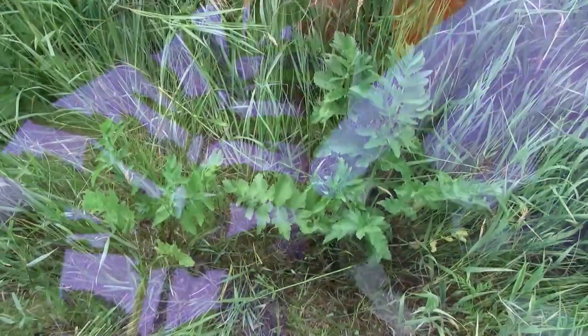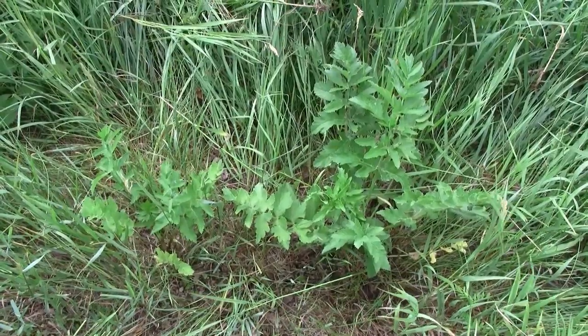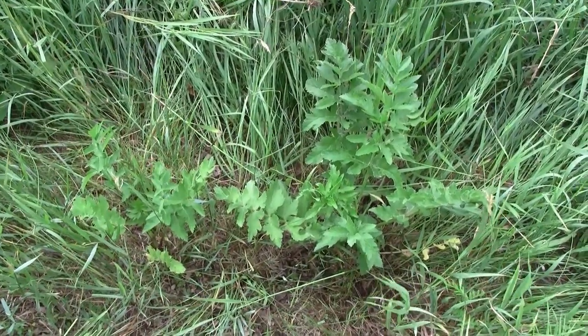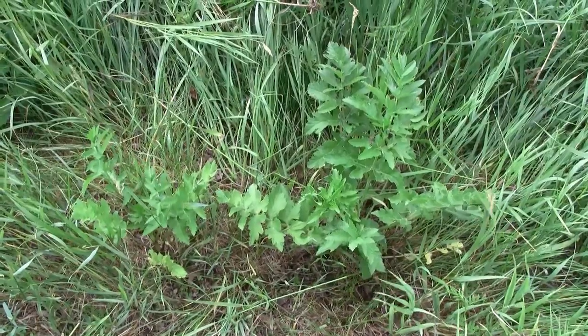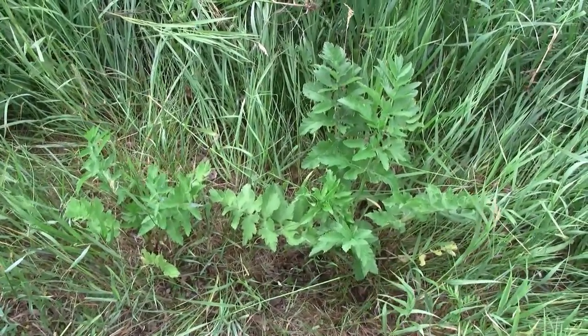Rosettes will look exactly the same as the leaves on the flowering plant, although the leaves will get smaller. There are some native plants that can be confused. Those leaflets tend to come in sets of two to three and tend to be not as sharply toothed as wild parsnip.